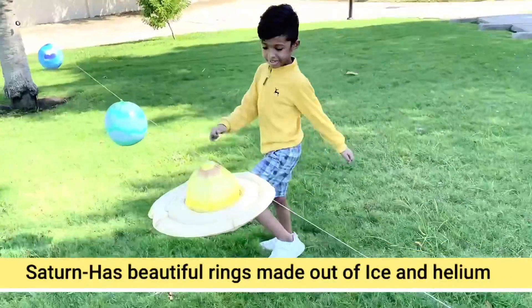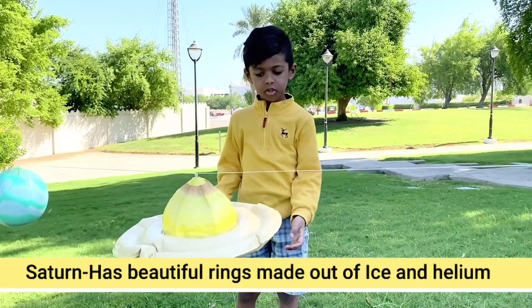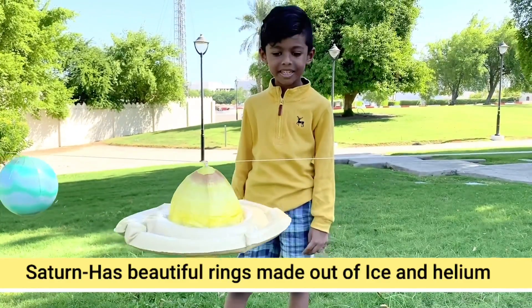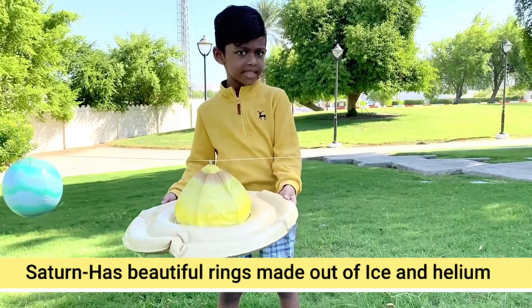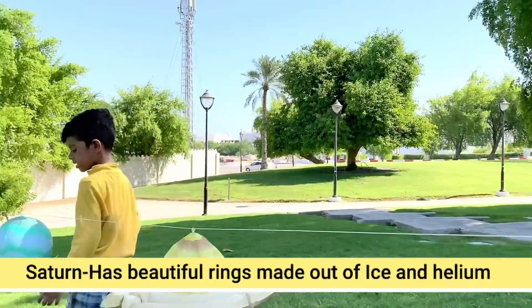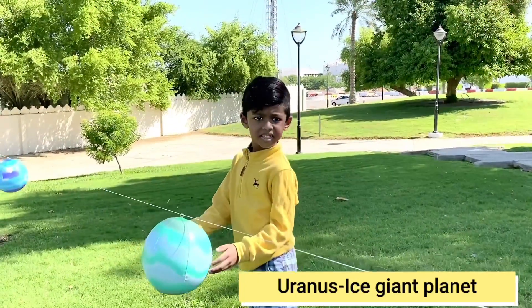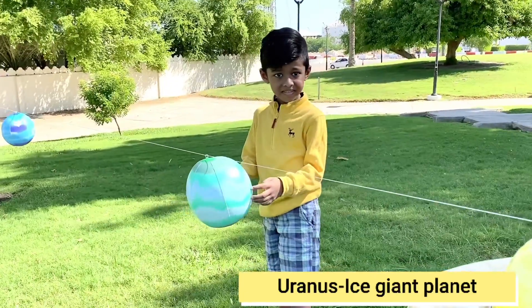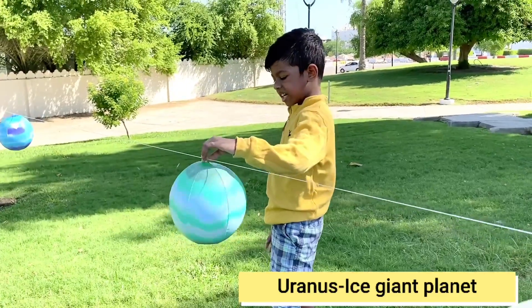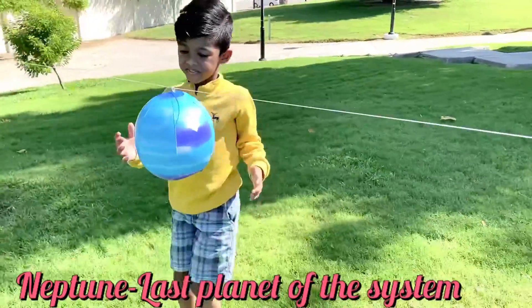The next planet is Saturn. Its rings are made of ice, dust, and other particles.